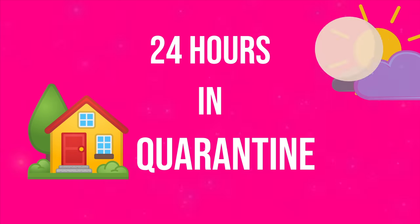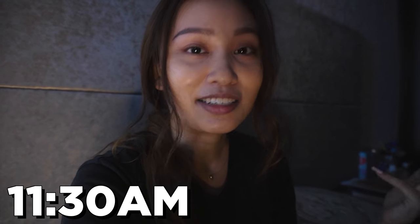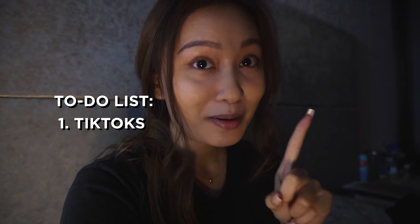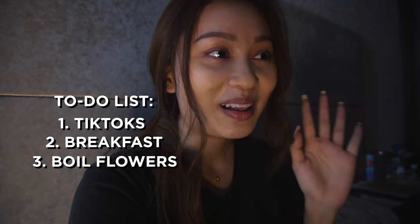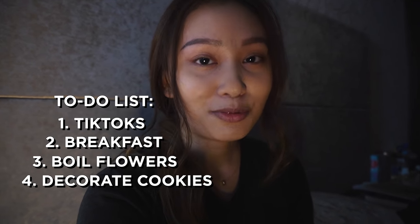Hey guys, it's Grace and today I'll be vlogging what I'll be doing today during this circuit breaker. It's 11:30-ish and I just got out of bed. I'll be finally doing all the things I've been wanting to do all week because it's a Saturday and I have no online classes. So I'm gonna be making some TikToks, maybe I'll make breakfast, and then I'm gonna boil some flowers — I'll explain later — and I'll be decorating some cookies. Let's go and start today.